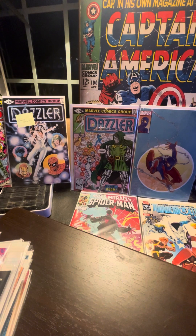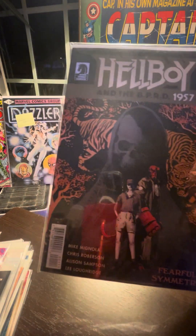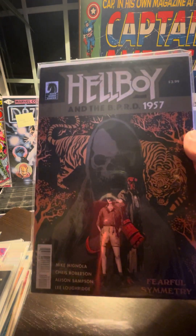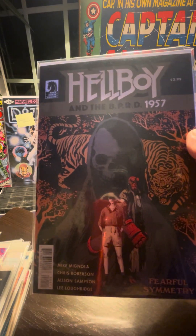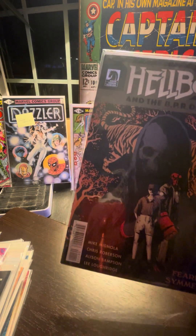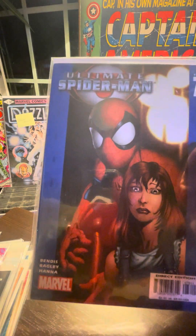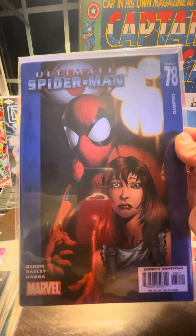Let's check out some Hellboy in the BPRD — Fearful Symmetry, number one. Might just be a one-shot though. I love Mike Mignola, man — I still need to get my first Hellboy, that would be cool. Ultimate Spider-Man, Bendis and Bagley — issue 78.